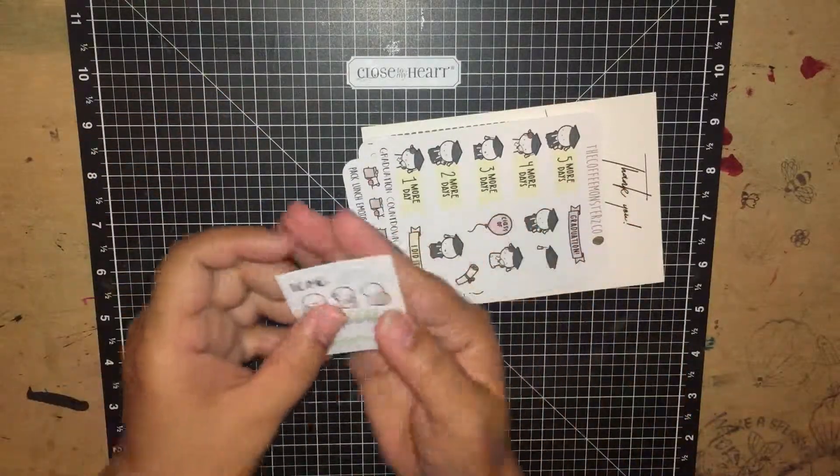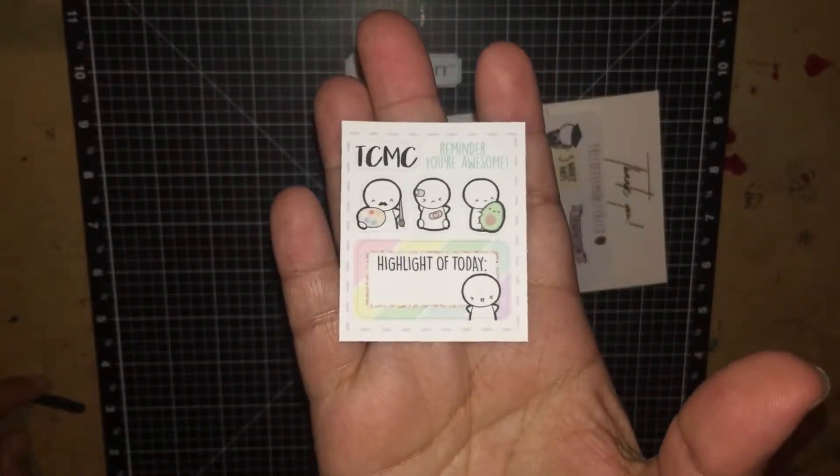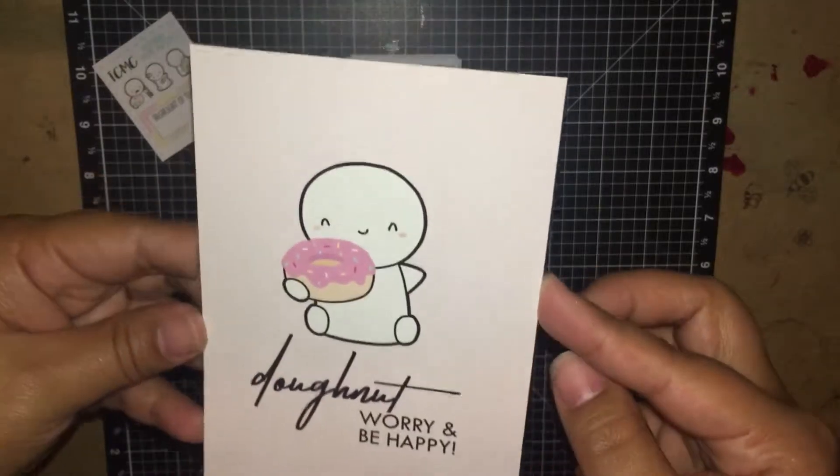So it came with this little freebie right here — hopefully you could see — and then it also came with this backing and also a nice little card.